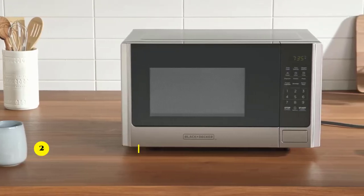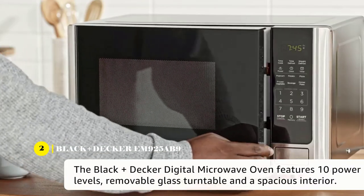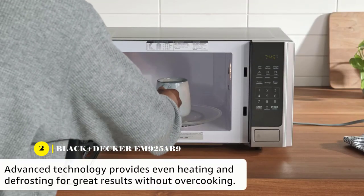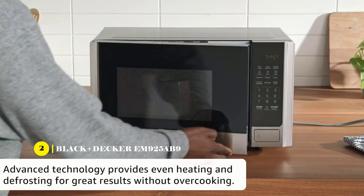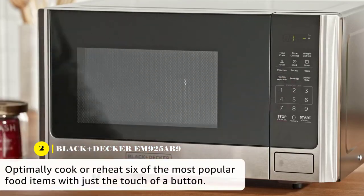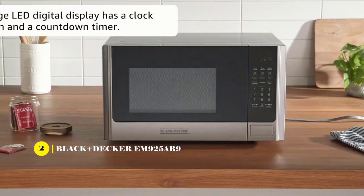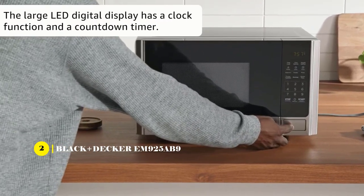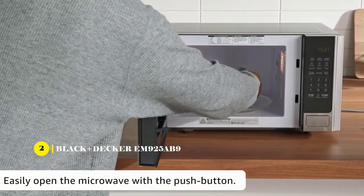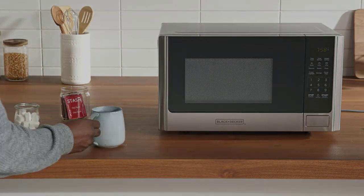Fourth on our list is the Black+Decker EM925B9 Digital Microwave Oven. This microwave oven is a great choice for anyone looking for a versatile and budget-friendly option. It comes with a variety of pre-programmed buttons to make cooking specific foods such as popcorn, potato, pizza, frozen vegetables, and more. The 900-watt power combined with 10 power settings, a clock and kitchen timer, and an express cooking option all allow it to be a great multipurpose kitchen tool.